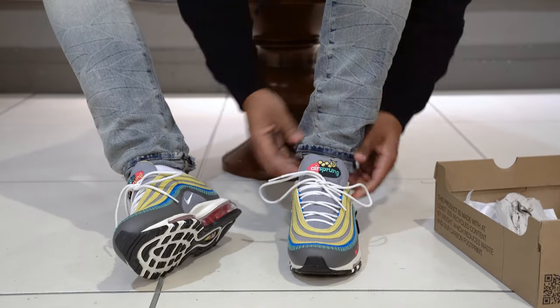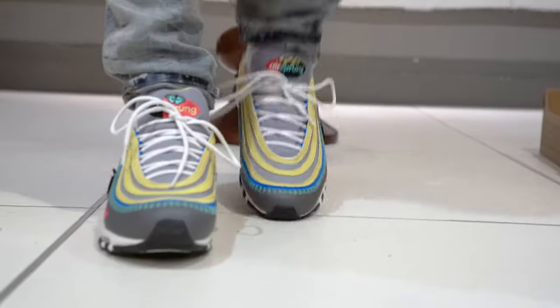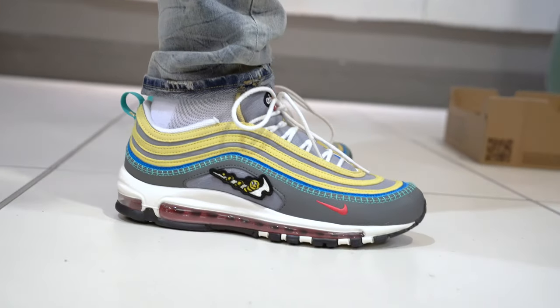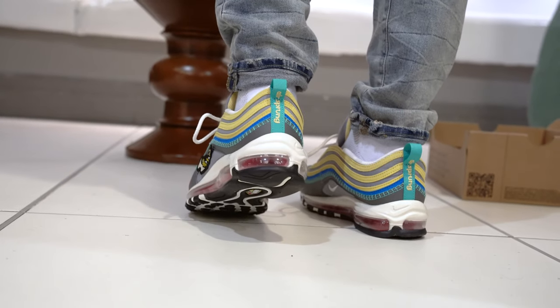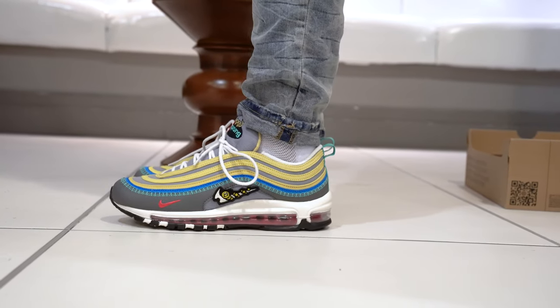Let's do this on foot. Yeah, I like them. I like them. I'm just going to give you a quick circle, quick pan. These are pretty dope. They're way more comfortable than I thought they would be.